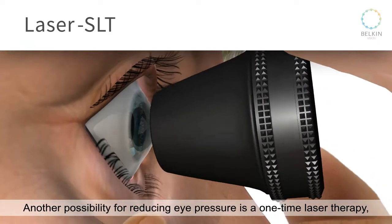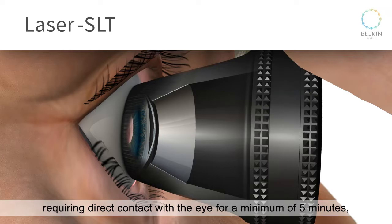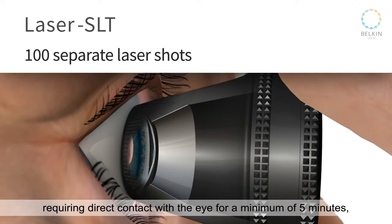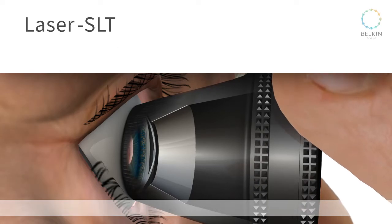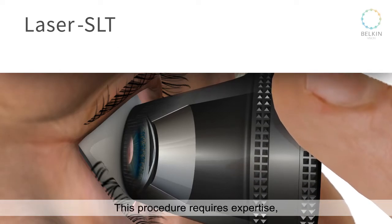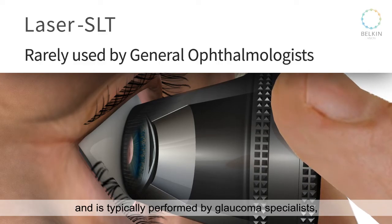Another possibility for reducing eye pressure is a one-time laser therapy, requiring direct contact with the eye for a minimum of 5 minutes, and involves 100 separate laser shots delivered manually. This procedure requires expertise and is typically performed by glaucoma specialists and rarely by general ophthalmologists.